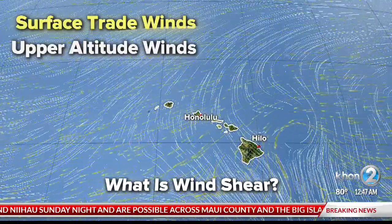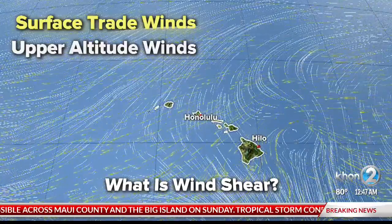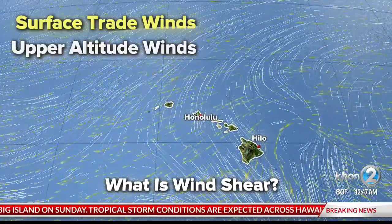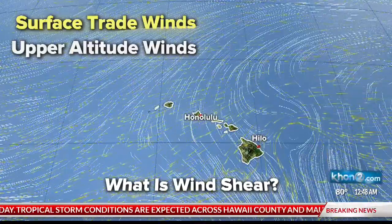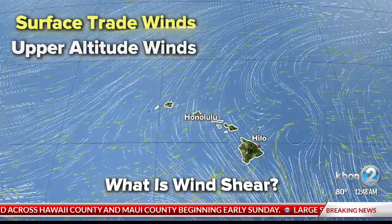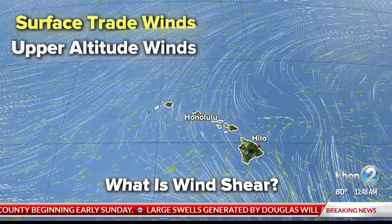Let's talk about wind shear real quick because this shows you a good look at what we're expecting. The yellow lines that you're seeing right there are our surface winds — our normal trade winds coming in from the northeast. And the white lines that you see right there, that's the wind shear.